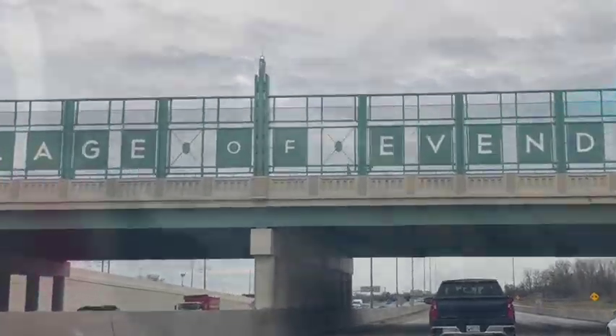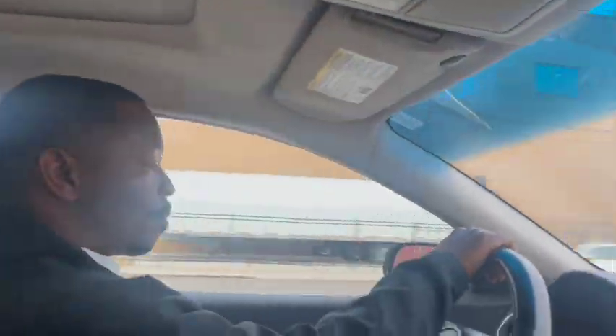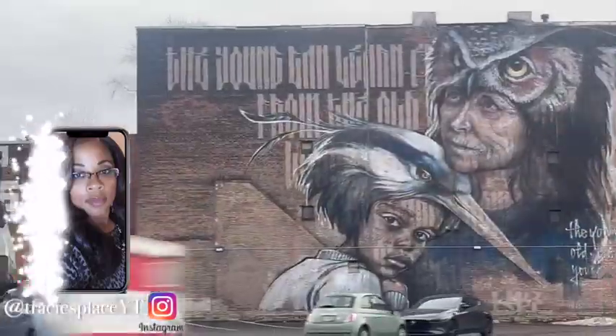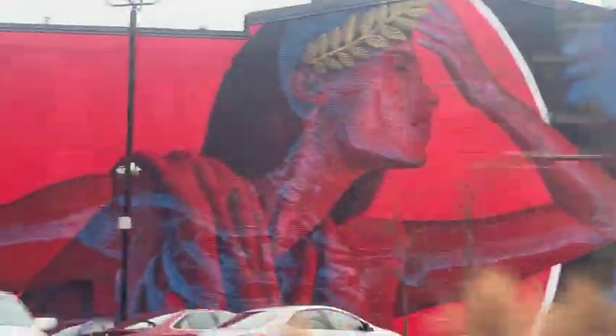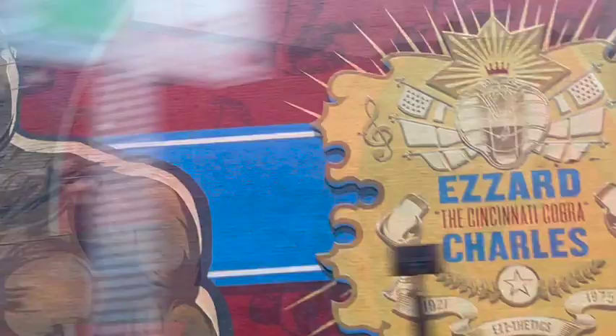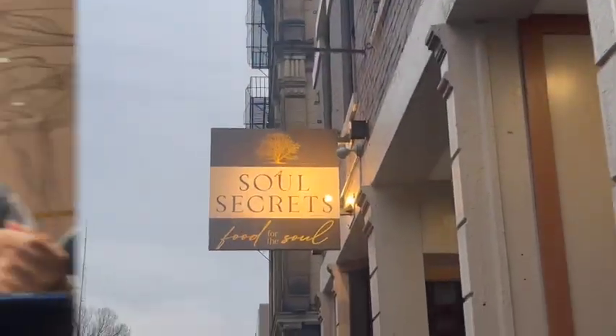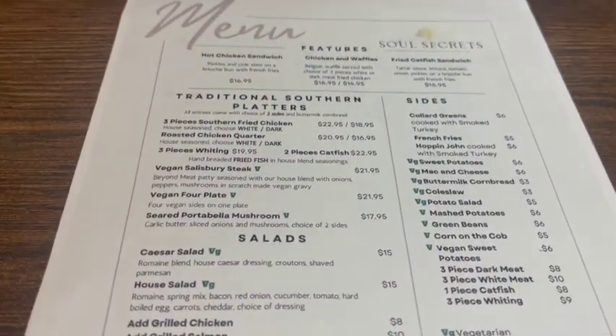Hey guys, welcome back to another vlog. Today me and Mr. are getting out and about with two other couples that we sometimes go out with, and we have such a good time with them always. We were going out to a restaurant just to eat and have fun, talk together, and we went to Soul Secrets. Y'all know we've been there one time, but we went back again. They had not been there, so we went again with them and we enjoyed it of course, and they enjoyed it as well. Always a good time.